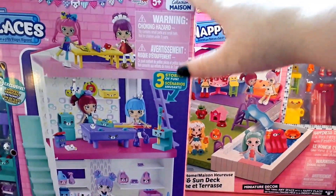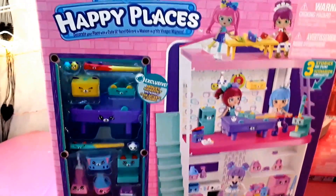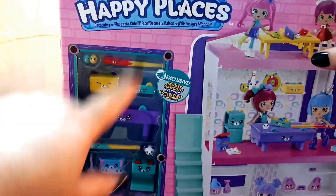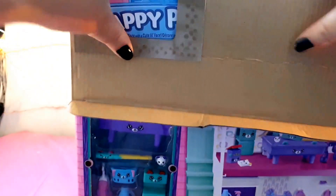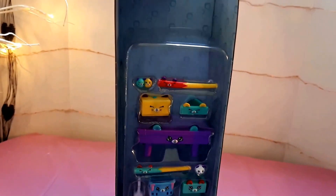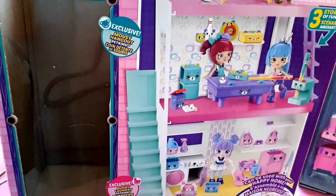Just hold on a minute while I get the plastic off. I'm going to move this set out of the way for now. Here is this set open. Like in my other video, I'm going to open this side first and then save the house for last. Back here we have the stairs — very cute.